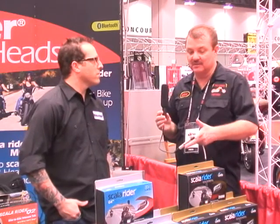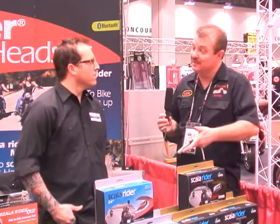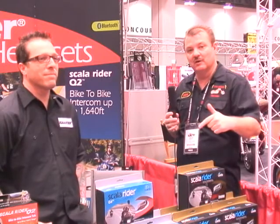I'll tell you, Jamie, this product — like I said before, I've used it before and it's been fantastic. I didn't think you could improve it, but I think you actually have. It's a great unit. If you want to communicate between passenger and rider, or if you each have your own bike and want to communicate, this is the way to go.